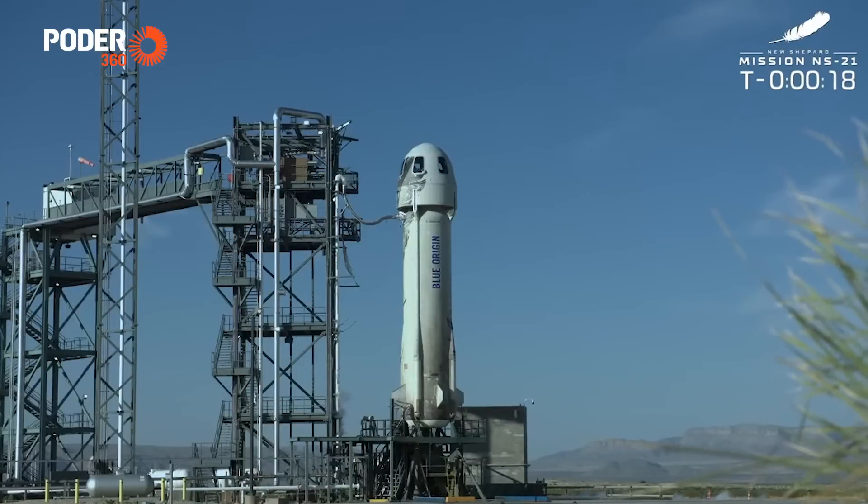Speed. New Shepard, Buena Suerte. T-16, guidance internal.